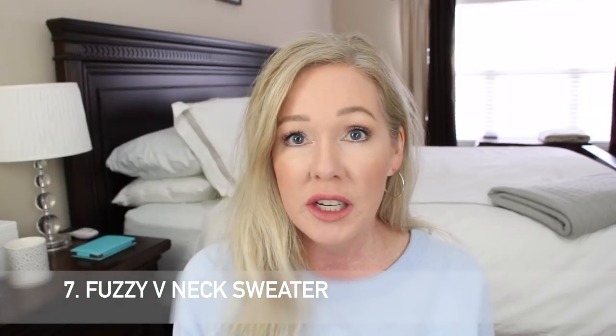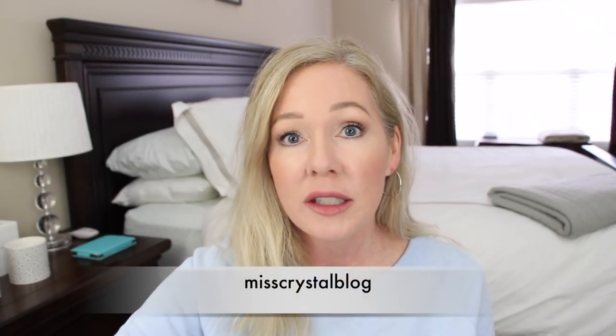Number seven is this fuzzy eyelash v-neck sweater. I love it — I wore it a few times during the holidays and shared it on Instagram and you guys went crazy for it. It sold out really quickly in that color, so I tried to find some dupes. When it came back in limited sizing I let you guys know, and I also found something very similar that I'll link. It comes in other colors, but this color is so soft and cozy and you can dress it up with jeans or whatever.